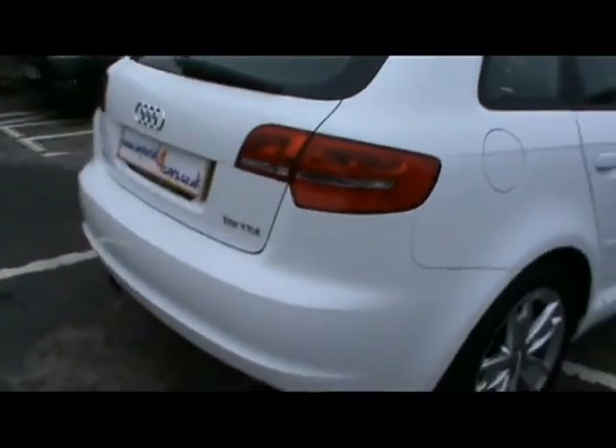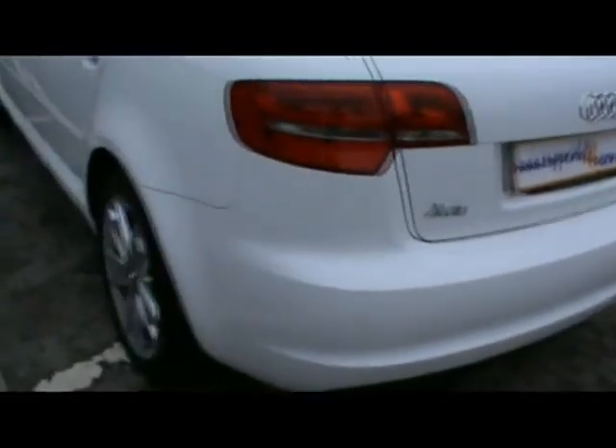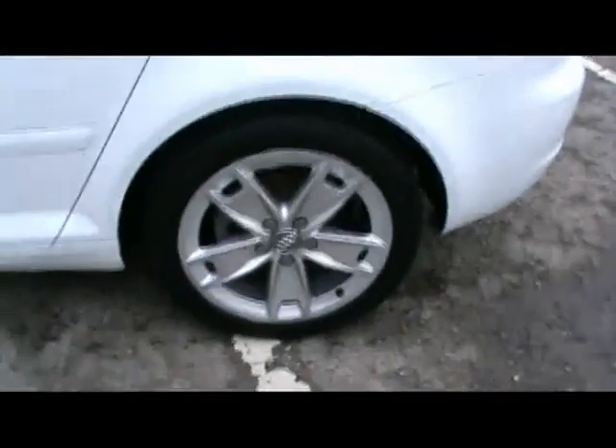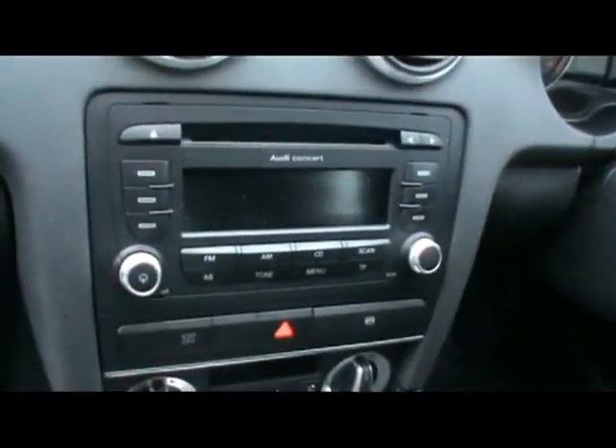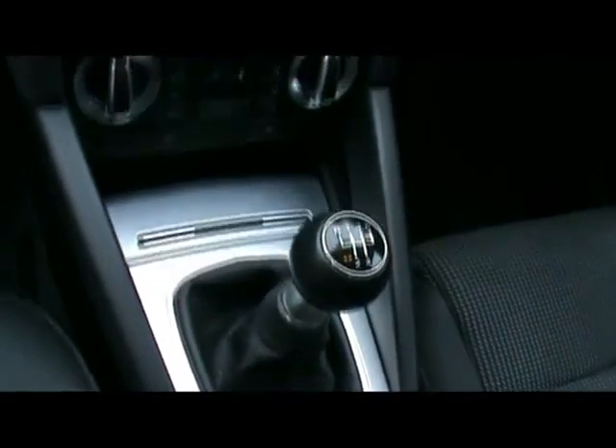We'll take you around the car now and show you inside. Full cloth interior all in great condition, multi-function steering wheel, CD radio with auxiliary input, digital dual zone climate control, and a 5 speed manual gearbox.